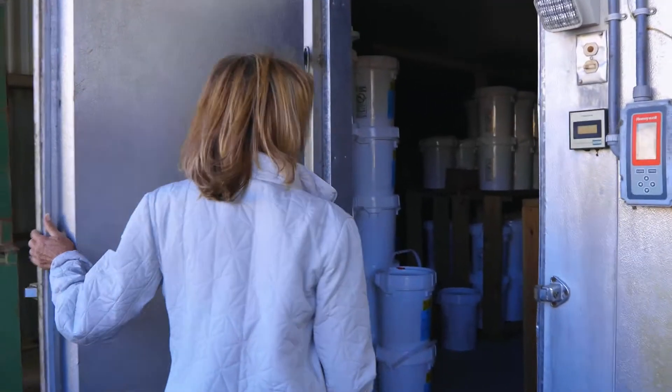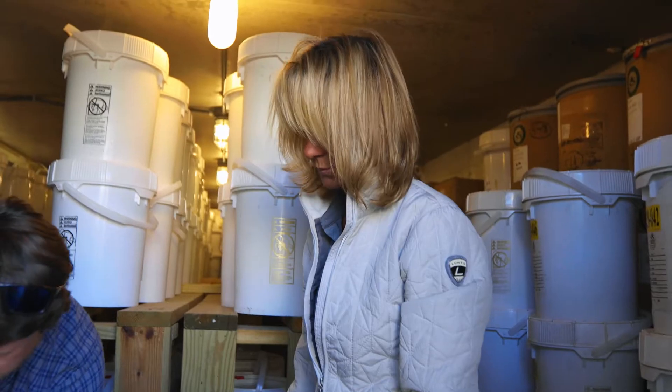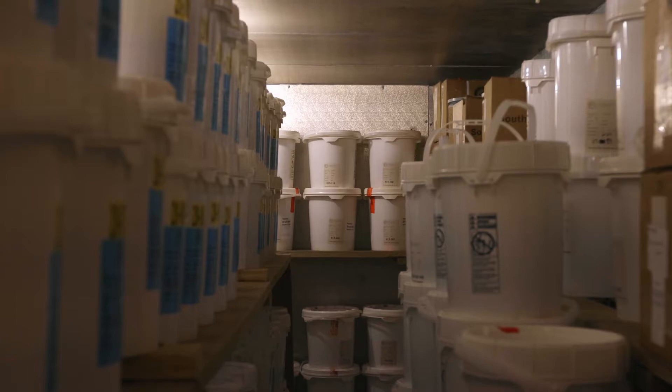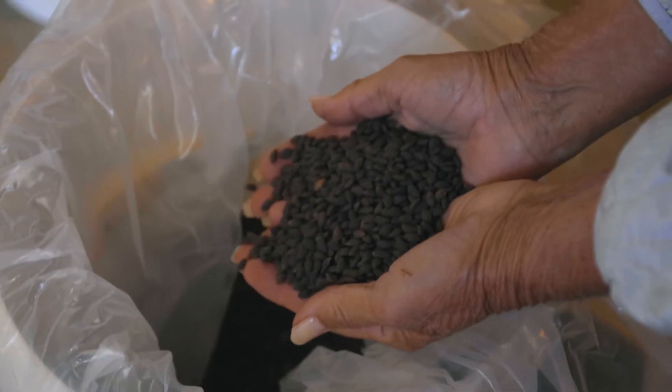This is the seed freezer where we keep all of our seed that's to be planted. It's categorized by seedlot and species. We're keeping them in there until we're going to germinate the seeds, so we want them to be cool to kind of mimic the normal process of a seed going through the cycle of growth. It's about 10 degrees — sort of like going through a season of winter.